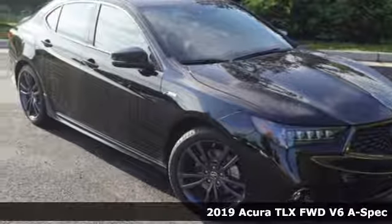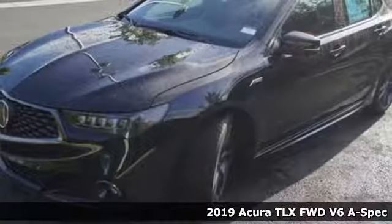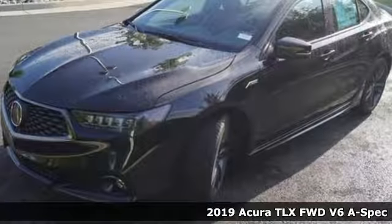Here's a 2019 Acura TLX. This TLX is nice to look at and it's even better to drive.